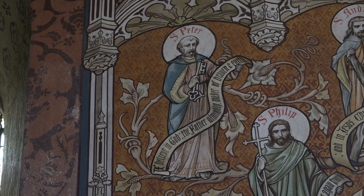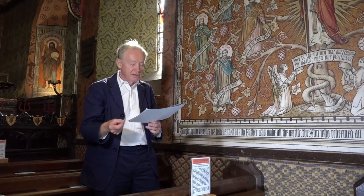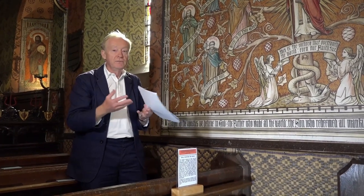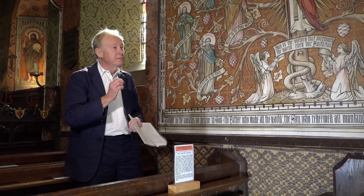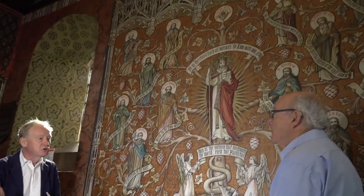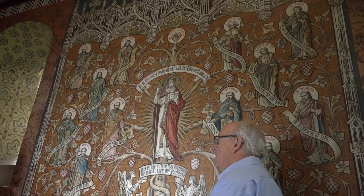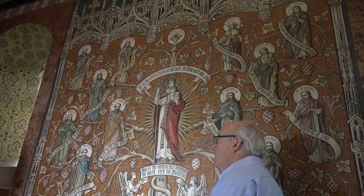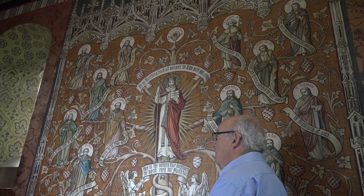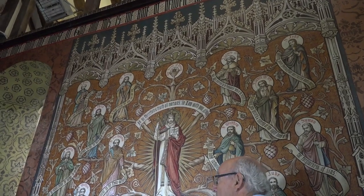He goes on to say: 'I don't know if they did each say those words, but I'm quite sure that if the twelve apostles came into this church with us now, they would say, yes, this is our belief.' It was very important for the high church clergy at the time that they could trace their origins all the way back to the Apostles through what was called the Apostolic Succession. So this picture has the greatest significance for Geldart, and that's why it's placed so centrally in the church for everyone to see.